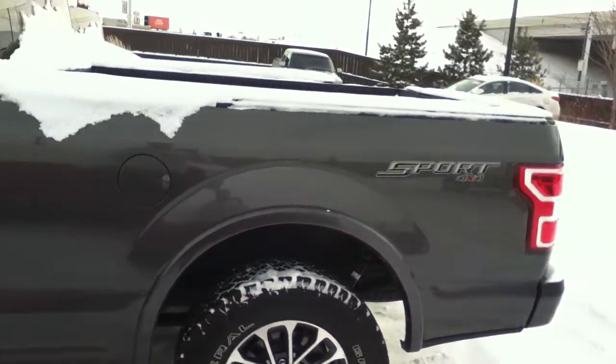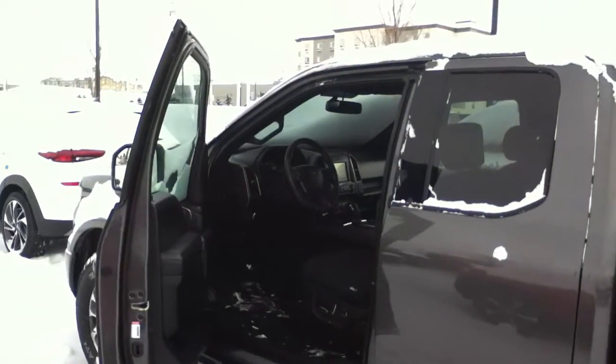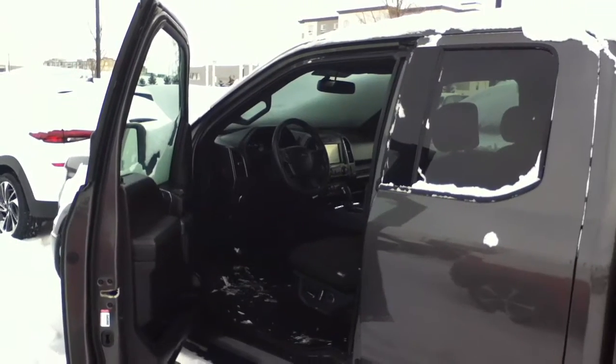It has low kilometers and still has the factory warranty. If you have any other questions or concerns, feel free to contact me back at 780-371-3700.